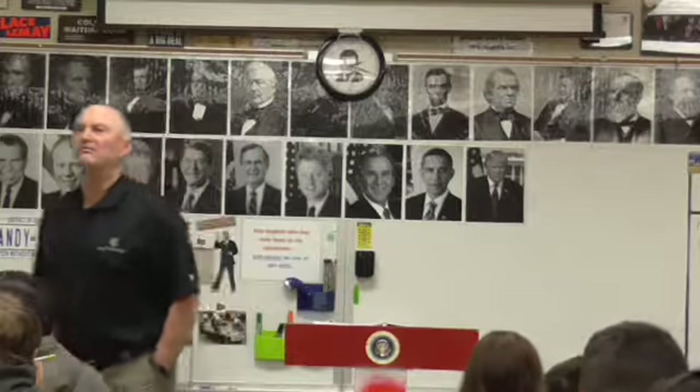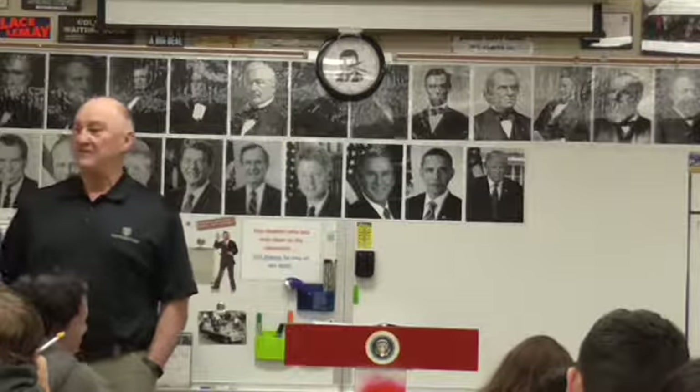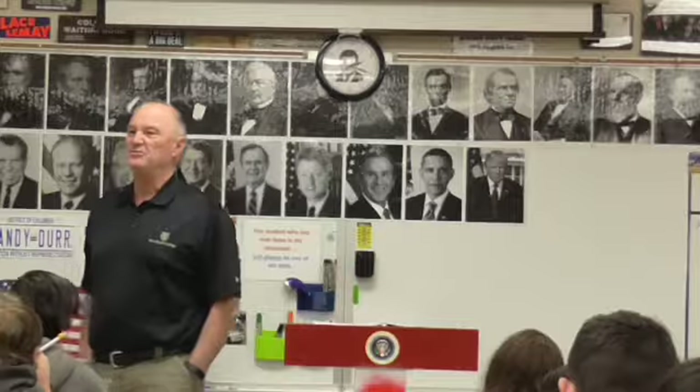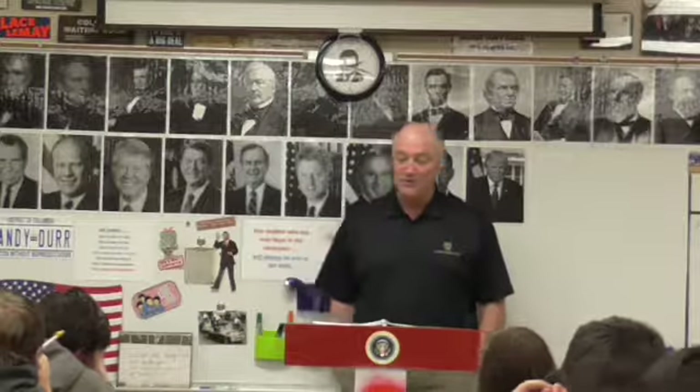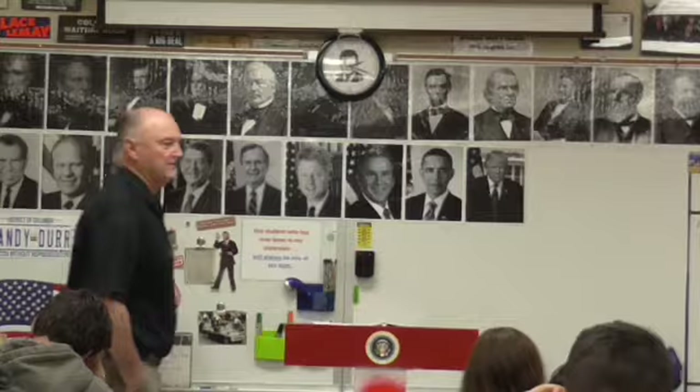At the Battle of Bull Run, there were roughly 4,500 casualties total. In contrast, at the Battle of Shiloh, more than 24,000 men on both sides were either killed or wounded — that's why it was called the Battle of Bloody Shiloh.